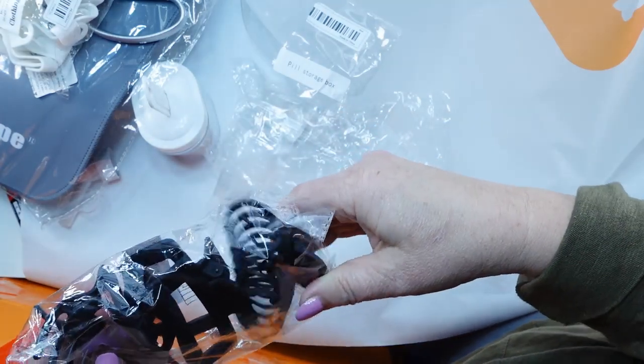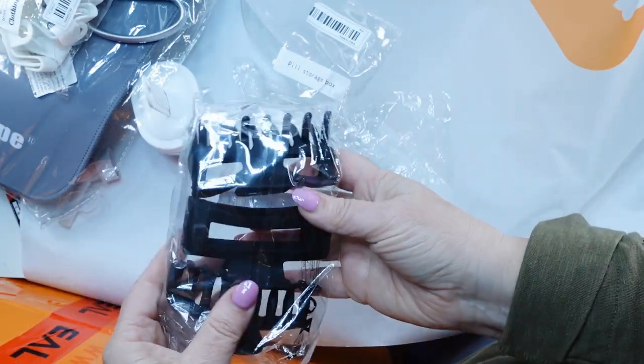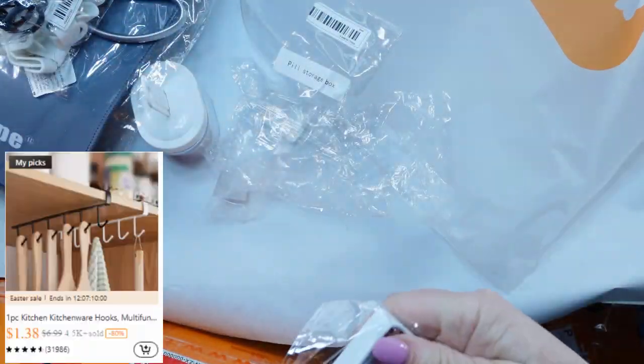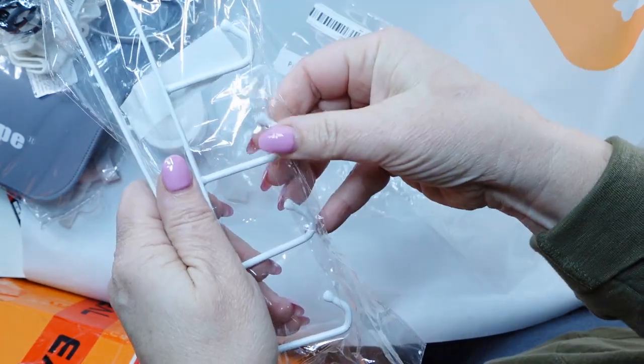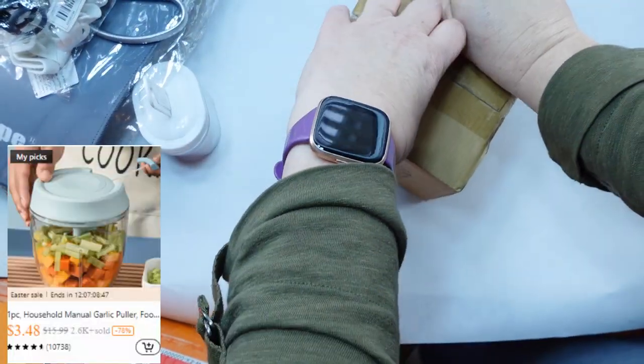Summer and springtime are coming, time to throw the hair up. So these were some great hair clips — three in a pack. And now this one you could use for mugs or kitchen utensils.